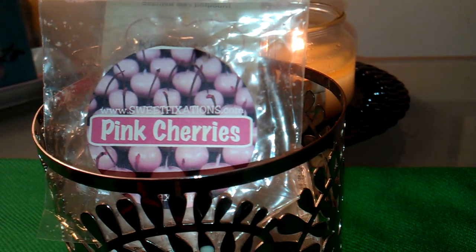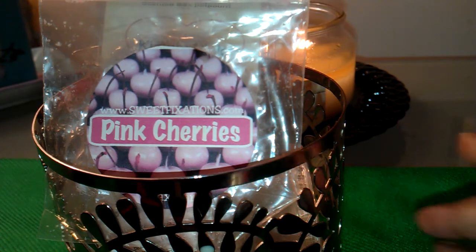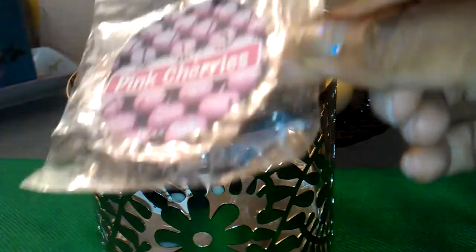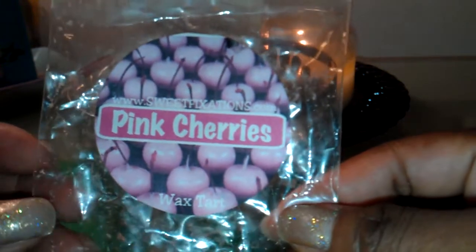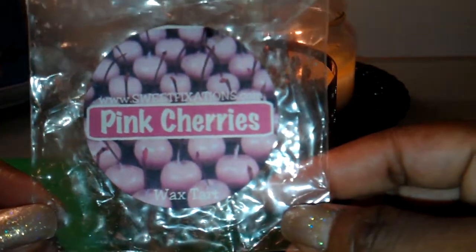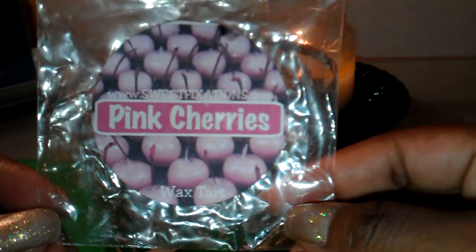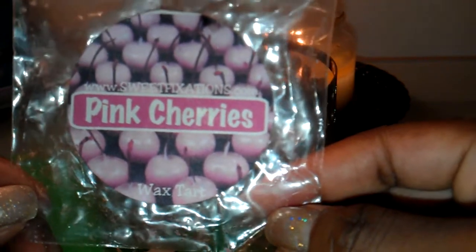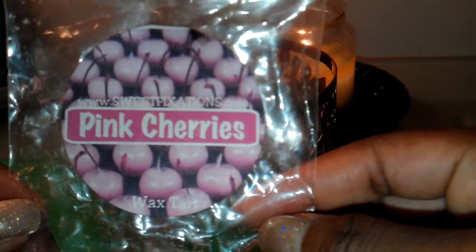Hi everyone, I'm back with another Melting My Stash review. The first one I want to talk about is Pink Cherries from Sweet Fixations. This is a really good scent. This is the first one that I've melted from my Sweet Fixations stash and I love it. I would definitely repurchase this one.